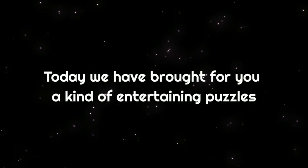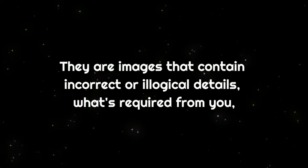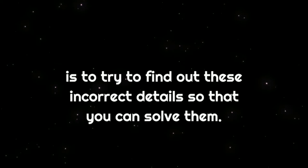Most of us want to pass our boredom times with something fun, and solving some riddles and puzzles is the best way to pass the time. Today, we have brought for you a fun kind of puzzles that require thinking and a high level of attention to detail. Those images contain incorrect or illogical details. What is required from you is to try to find out these incorrect details so that you can solve them.